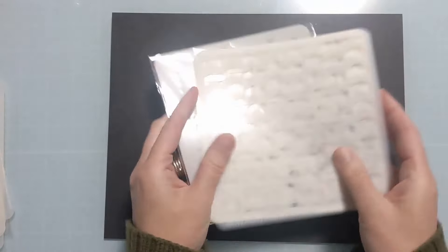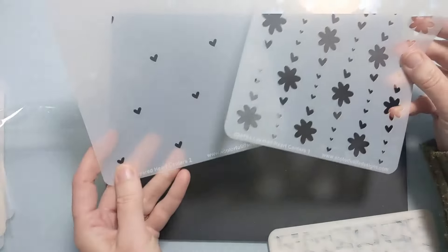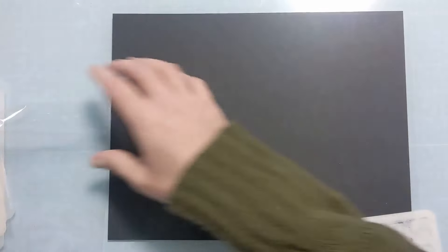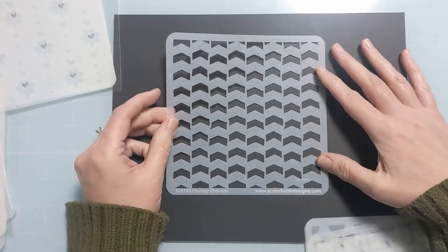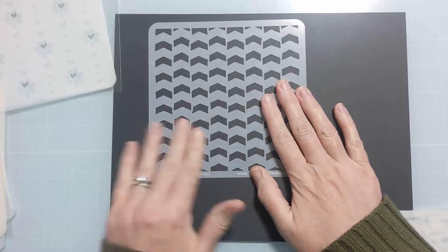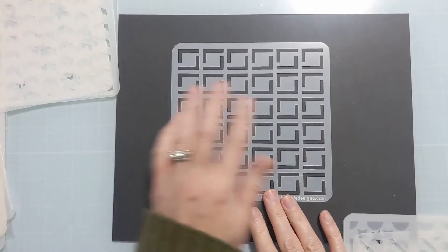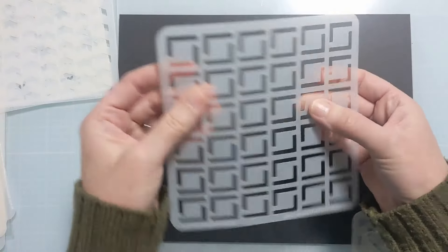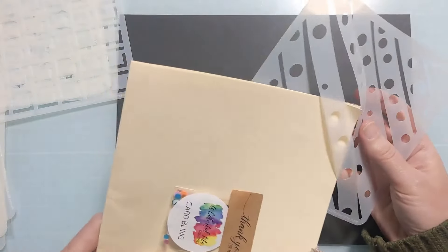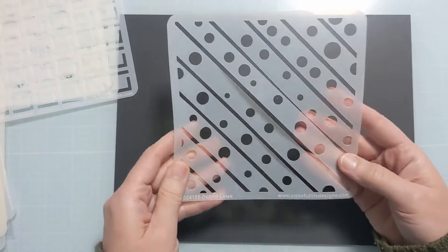Starting with backgrounds: this is the backgrounds master creator bundle. We have the layered heart centers one and two — you could totally use these individually or together, very versatile. Then there's a really fun geo one called chunky chevron — the connection points are quite small so you don't even need pixie spray; great for ink blending. Then right angles — so cool, also small connection points. And dotted lines — you could customize which slats to ink blend through.